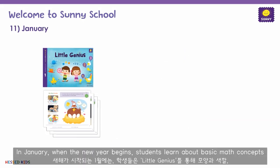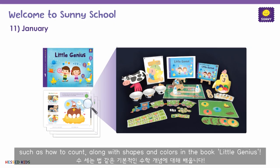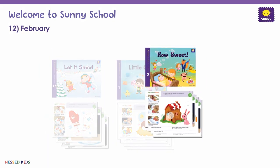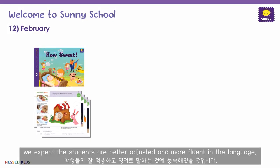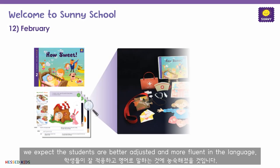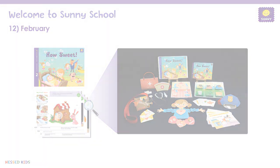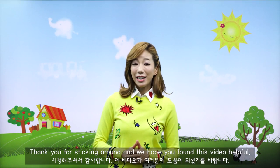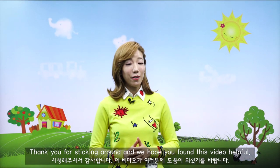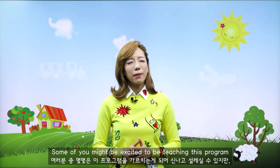Last but not least, we have winter. During December, the students learn about having fun in the snow with different winter animals and Christmas activities through the book 'Let It Snow.' In January, when the new year begins, students learn about basic math concepts such as how to count along with shapes and colors in the book 'Little Genius.' By the last month of the year, we expect the students are better adjusted and more fluent in the language, so they will practice speaking politely to others using the book 'How Sweet.'